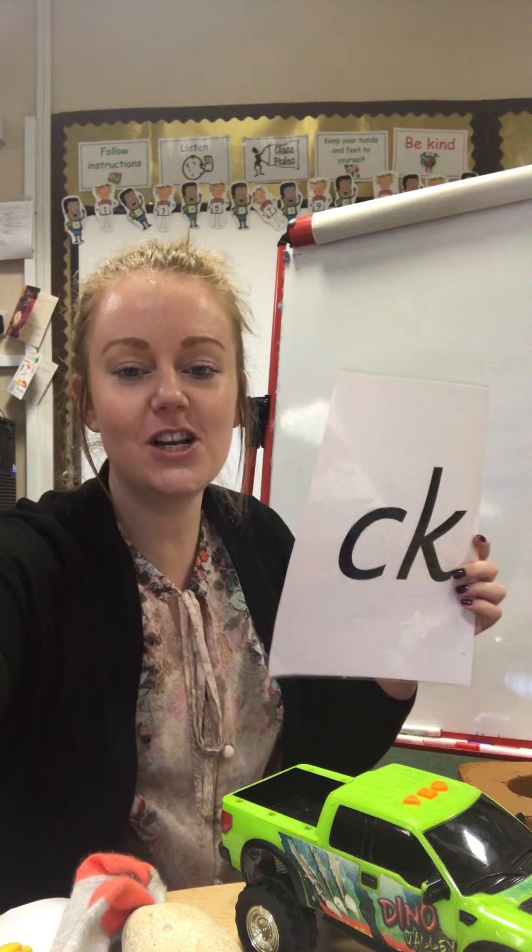So this is the sound we're going to be thinking about this week. I wonder if you can find any objects around your house with the k, k sound. I'll see you again tomorrow for our next letters and sounds using our k, k sound. Bye for today. Enjoy the rest of your day.